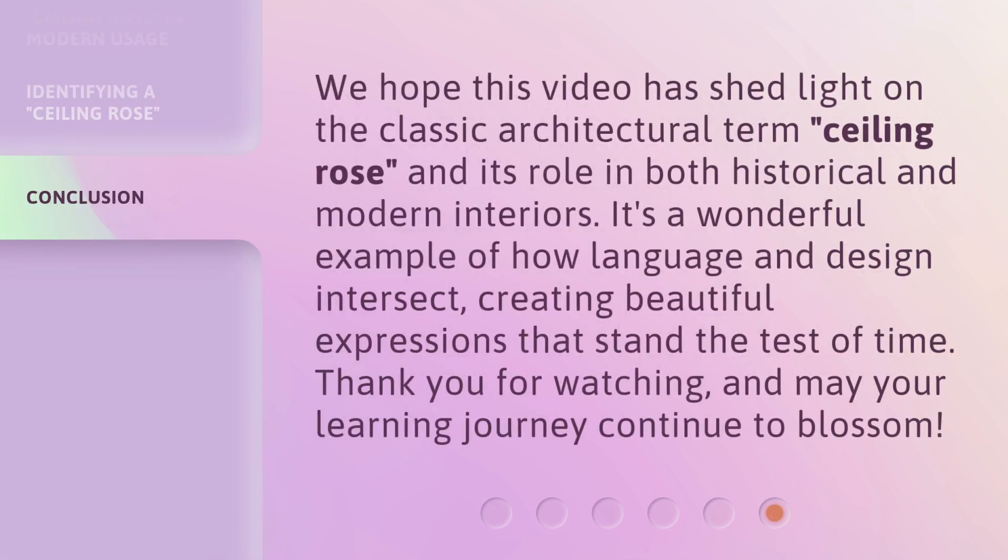We hope this video has shed light on the classic architectural term Ceiling Rose and its role in both historical and modern interiors. It's a wonderful example of how language and design intersect, creating beautiful expressions that stand the test of time. Thank you for watching, and may your learning journey continue to blossom.